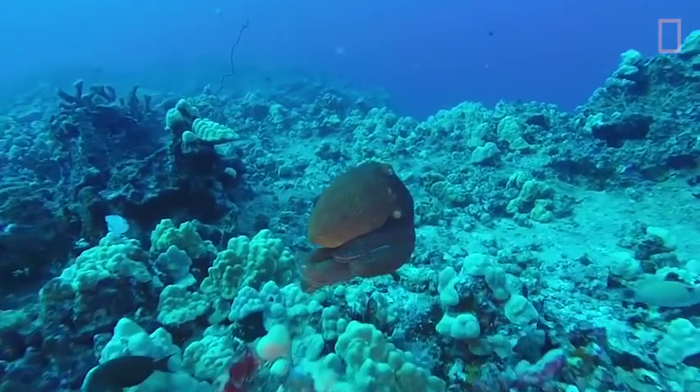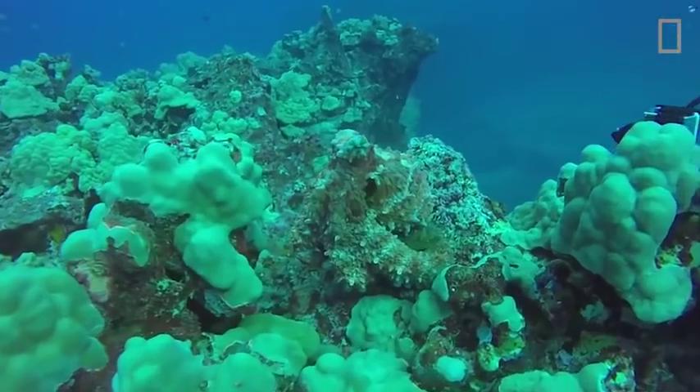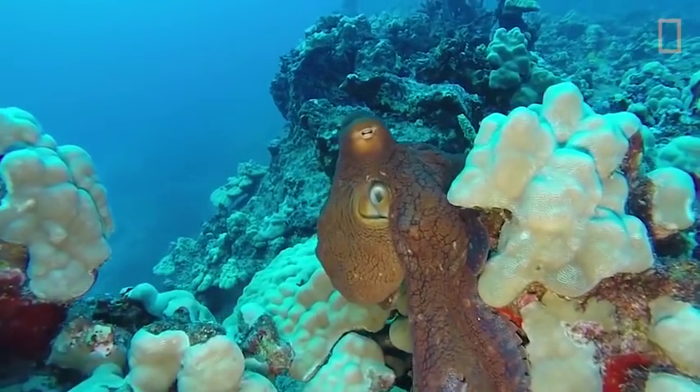A diver in Hawaii was treated to a mesmerizing sight when he spotted an octopus changing color. Spotted at Ava Pinnacle's Oahu, Hawaii, the octopus almost appears to light up with color.